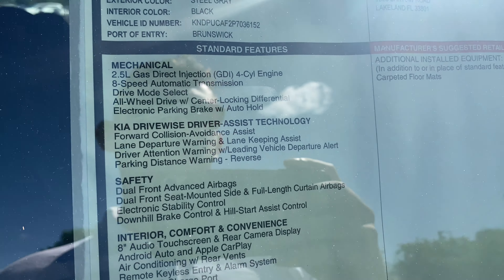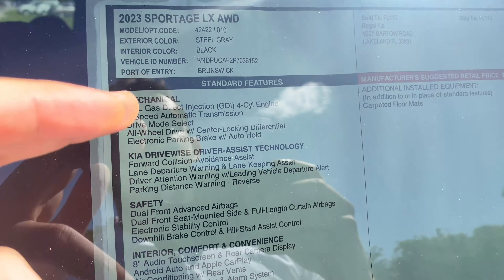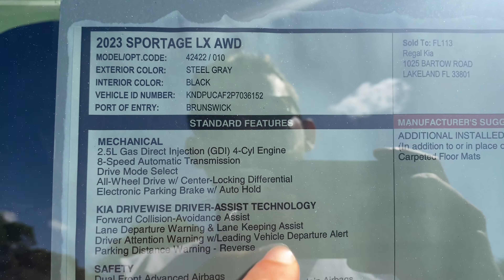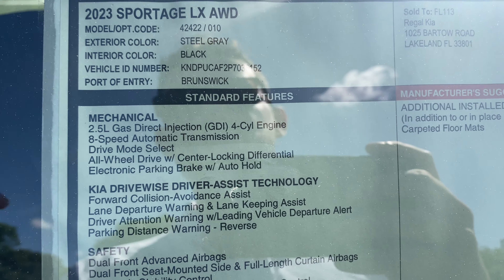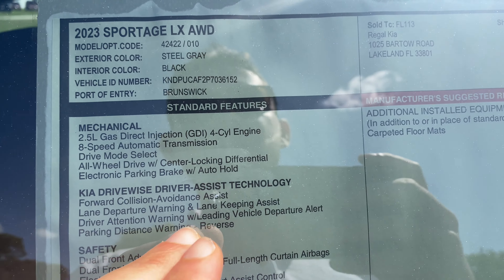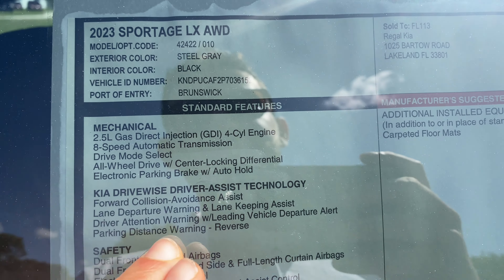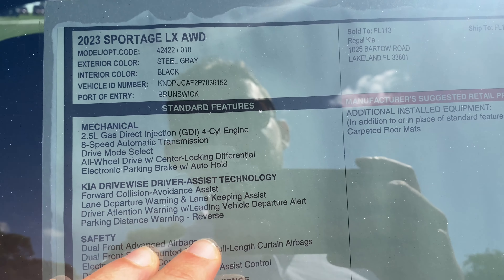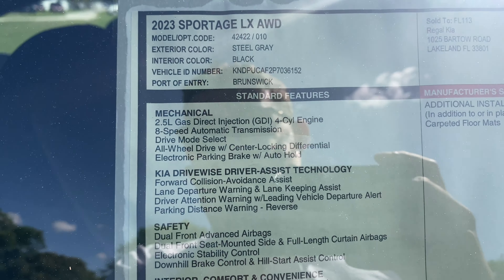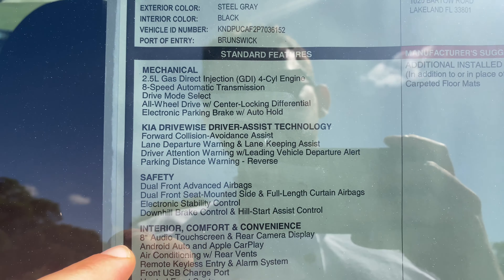Standard features include a 2.5-liter direct injection four-cylinder with an eight-speed automatic transmission — nice considering most of this segment has a CVT. This vehicle has a similar setup to the Toyota RAV4. Drive mode select, all-wheel drive with center locking differential, electronic parking brake with auto hold. Advanced safety features include forward collision avoidance, lane departure warning, lane keeping assist, driver attention warning, leading vehicle departure alert, and parking distance warning for the reverse — all standard.